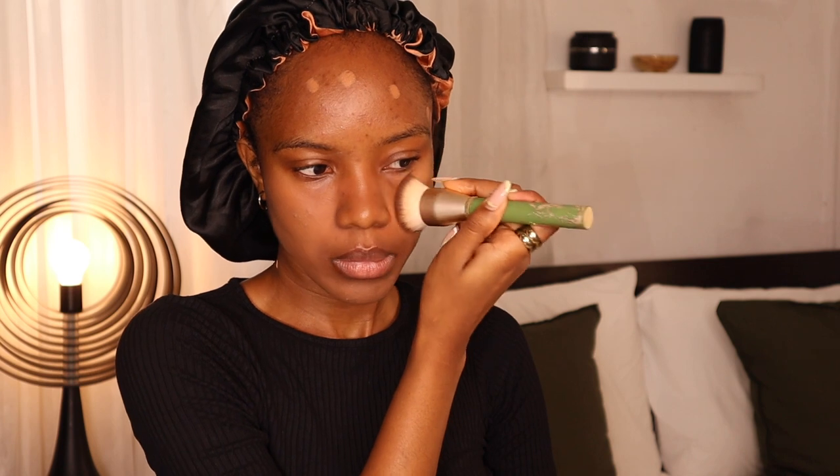I go ahead to moisturize my lips with the Laneige lip sleeping mask — I really love how it smells and feels. Then I take a stippling foundation brush and stipple my concealer and color corrector mix into my skin. I'm pressing it in so it actually covers, as opposed to wiping it — when you wipe products you move them around and it makes it difficult to achieve the coverage you're looking for. I continue to blend until there's nothing left on my face.